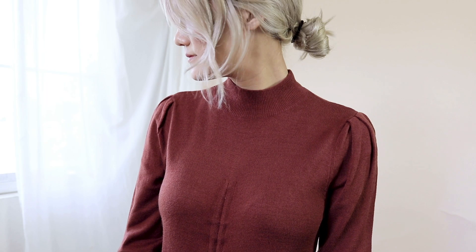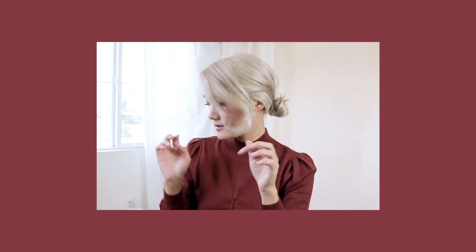Mock necks are a great way to look effortlessly chic because, for some reason, I always gravitate towards a mock neck when I want to feel fashionable and look like I made a little more effort into my outfit.